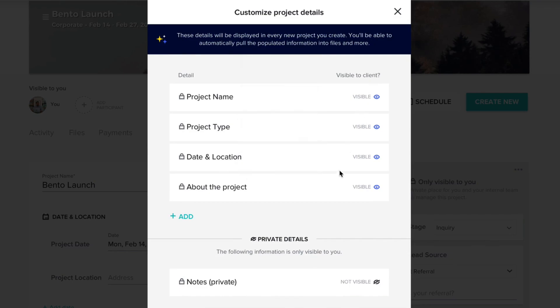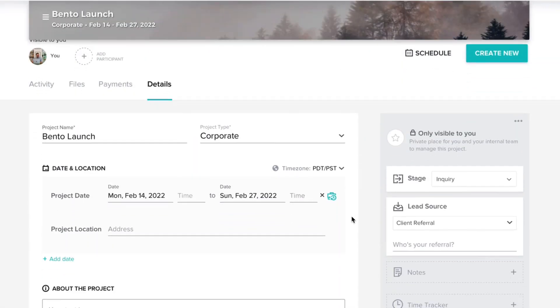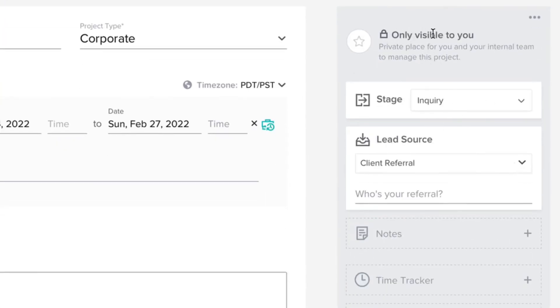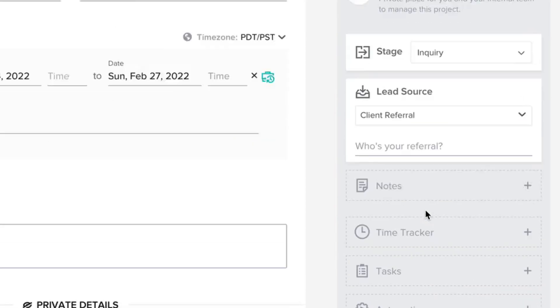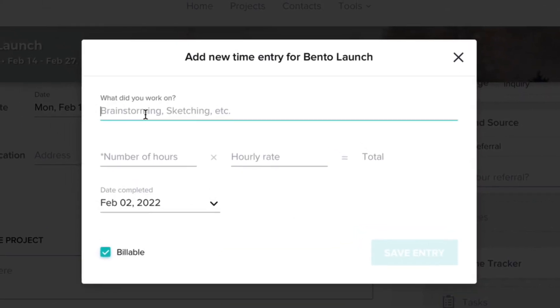For example, if it's a wedding you could add a custom field asking whether you know the couple and write a little information about them. In the details panel on the right, visibility is set on, and you can put the project in a specific stage of the process, link who referred them, and even start time tracking.